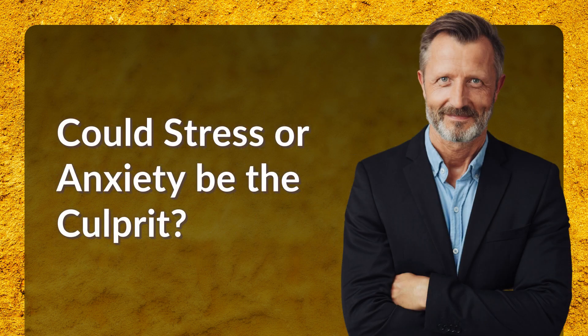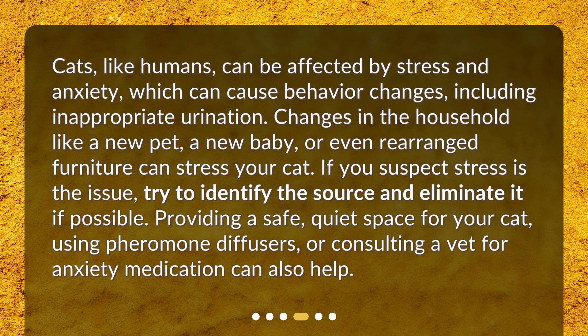Could stress or anxiety be the culprit? Cats, like humans, can be affected by stress and anxiety, which can cause behavior changes including inappropriate urination. Changes in the household like a new pet, a new baby, or even rearranged furniture can stress your cat. If you suspect stress is the issue, try to identify the source and eliminate it if possible. Providing a safe, quiet space for your cat, using pheromone diffusers, or consulting a vet for anxiety medication can also help.